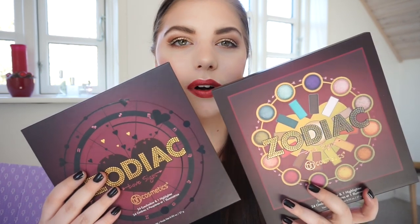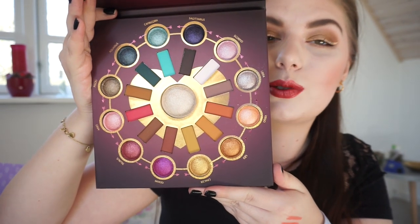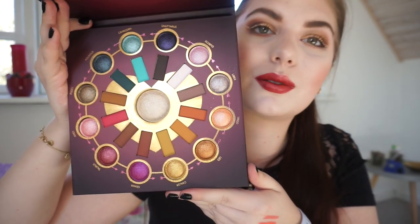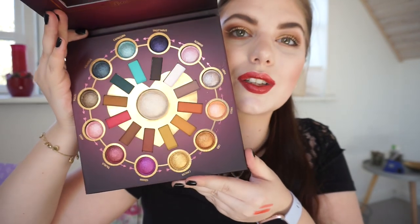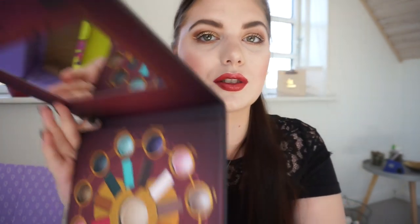I don't know if I should throw the sleeve away — it's so beautiful. I love all the hearts and it comes with a mirror. And this is how it looks. It is beautiful; I can't wait to use this. It has the same layout as the original Zodiac. This palette is the Color Festival 20 Color Shadow Palette.